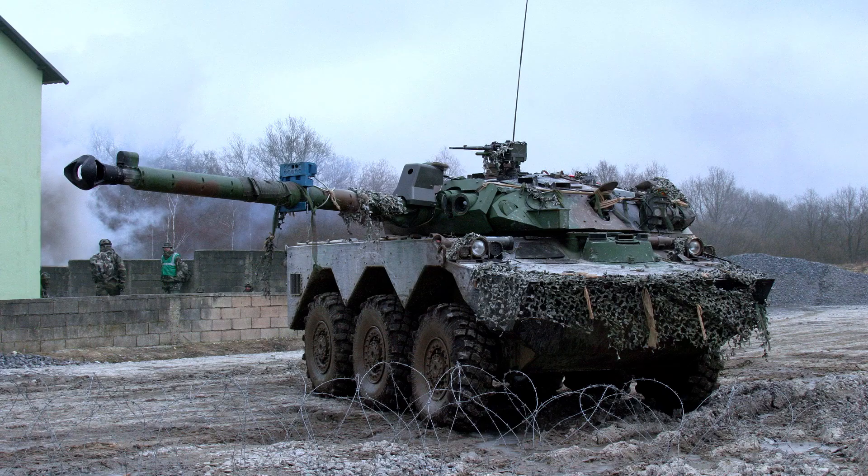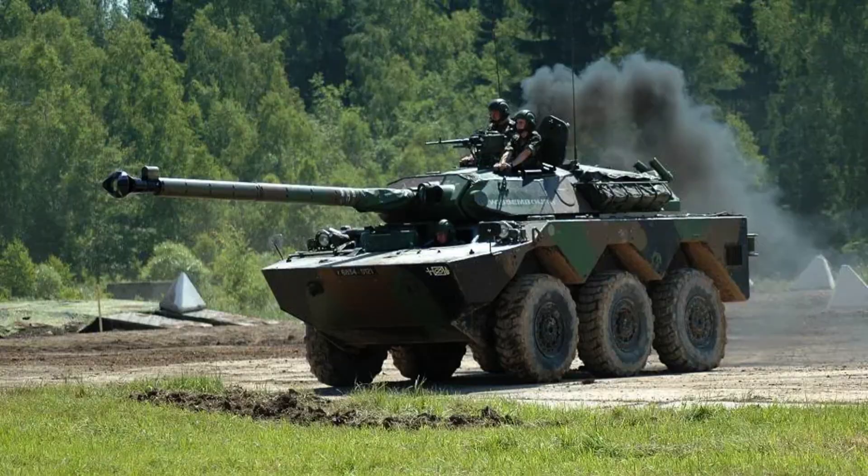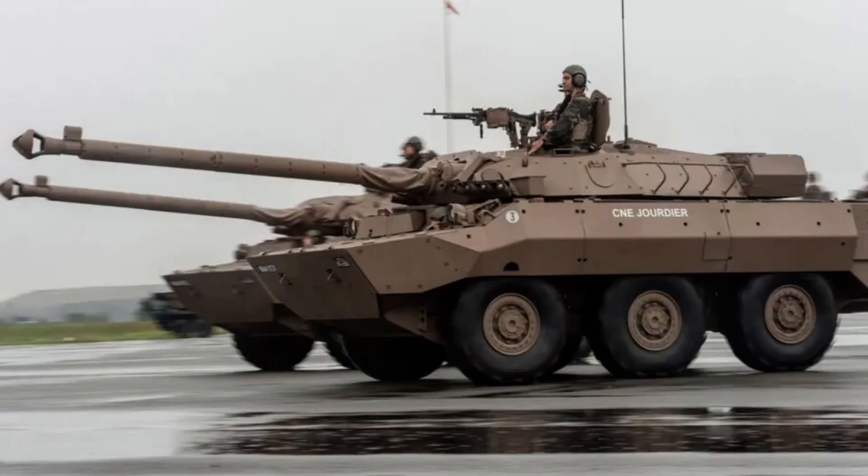Combined, these armour specifications contribute to the MX-10RC's ability to withstand a range of threats on the battlefield, ensuring the safety of its crew during reconnaissance missions and combat engagements.